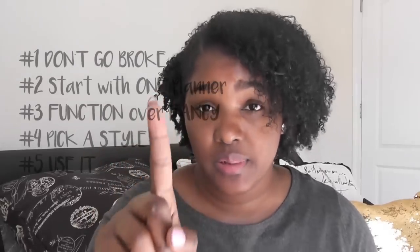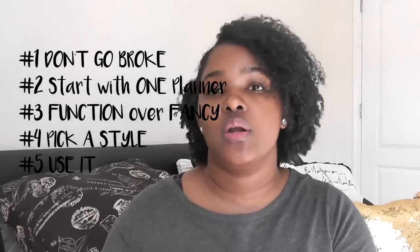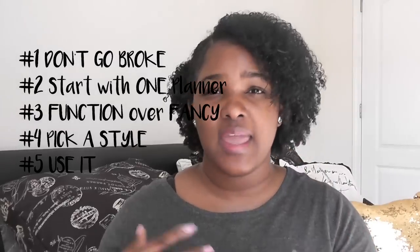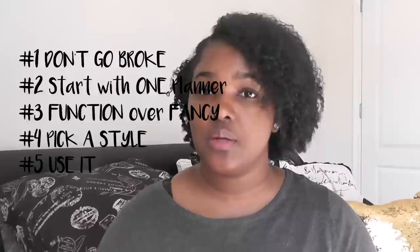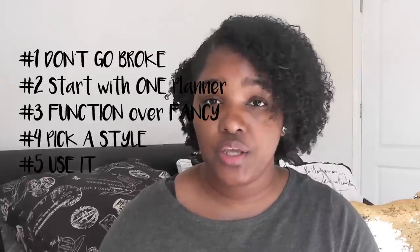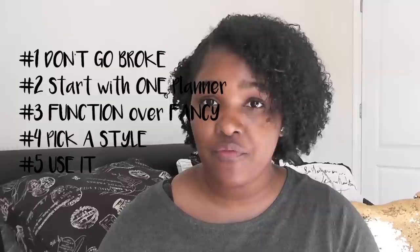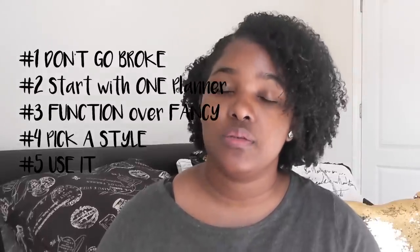So to wrap up, here are my top five tips for new planner beginners: number one, don't go broke; number two, start with one planner; number three, function over fancy — use it for what you purchased it for; number four, pick a style — horizontal, vertical, monthly, hourly, disc bound, spiral bound; and number five, use it. Don't just decorate your planner and have it looking cute without actually using it.